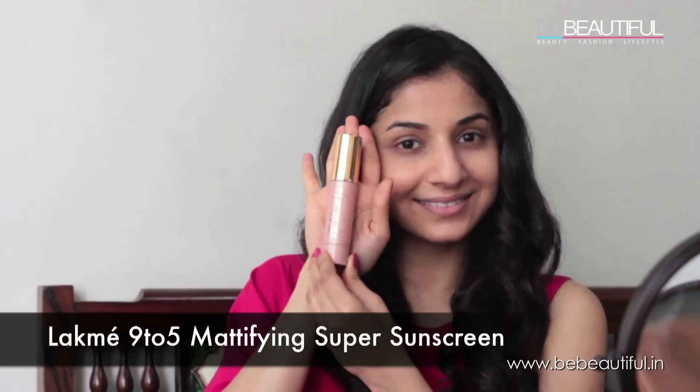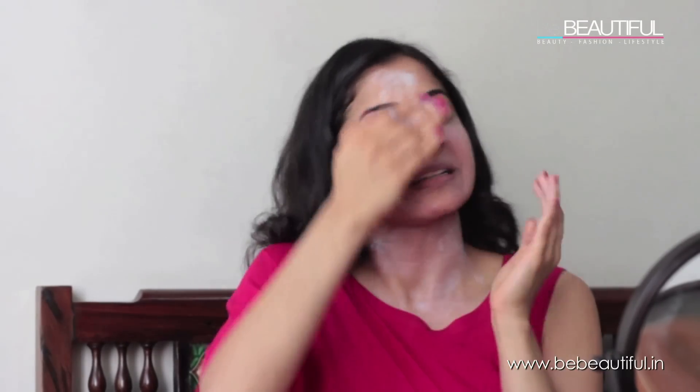I'm using the Lakme 9-5 mattifying super sunscreen, which works great for oily skin like mine. Make sure you take a good amount of it — at least 2-3 dollops for your face, ears and neck. It's specifically designed for oily skin with oil control benefits, so your face won't look like an oil factory.